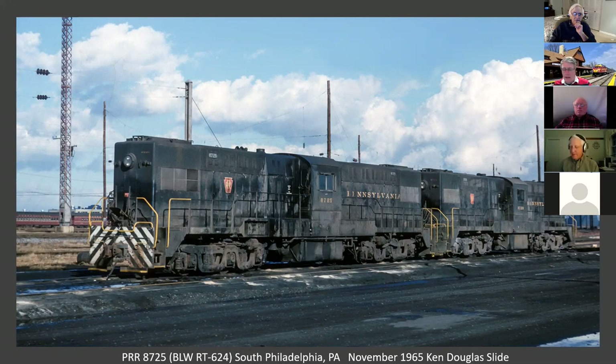Now we're in South Philadelphia and we have a pair of Baldwin BLW RT-624s. They were built between 1951 and 1954. Baldwin sent one of them to the Minneapolis Northfield and Southern, and the PRR took the other 23. They were used as heavy switchers, pushers on ore trains, and as transfer power in Philadelphia and also in Mingo Junction. Apparently none of these are in museums.